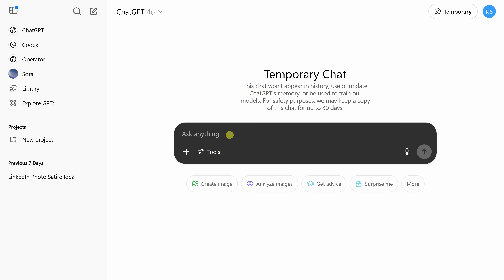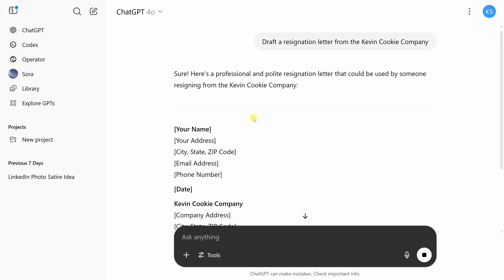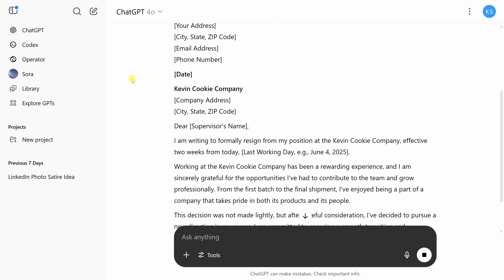Why would you use this? Let's say you want to draft a resignation letter from the Kevin Cookie Company — this is just hypothetical, it's a great company. After you send the prompt and get your response, in future chats ChatGPT may bring up this career transition again. ChatGPT's memory is based on all of your previous chats, so a temporary chat keeps those random one-off questions from polluting your ongoing work or changing how it responds next time.